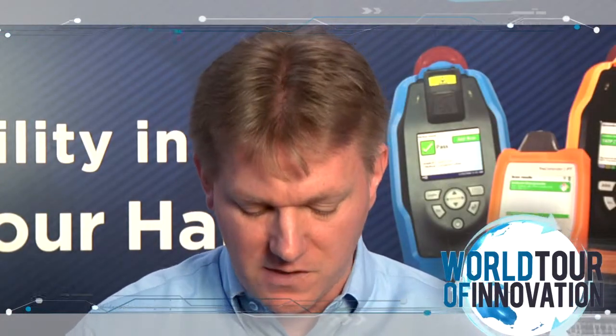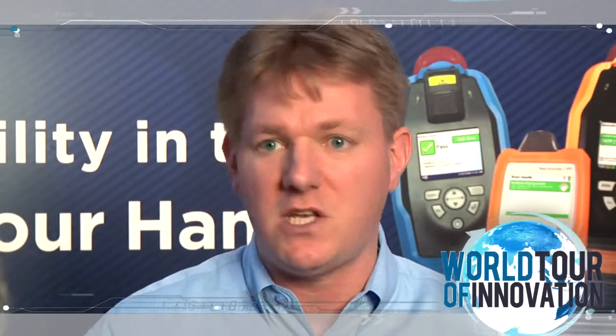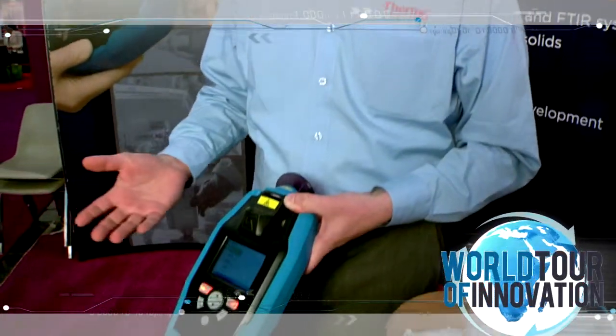When someone uses the device, they can either run a sample, do a daily performance test of the instrument, sync the information back to a workstation where we generate PDF, JPEG, and text reports that are secure on your server, and then under the Tools menu we do Method and User Maintenance.